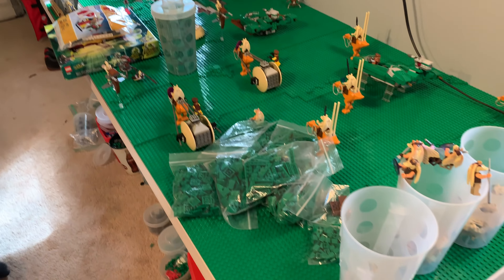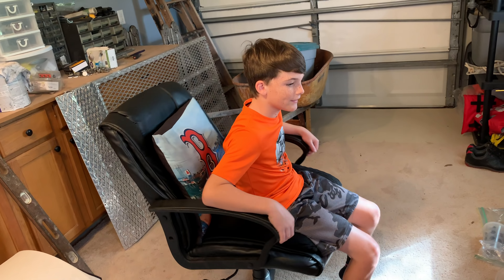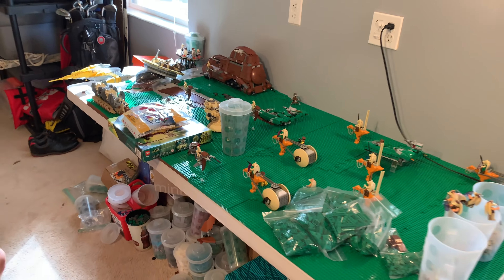We're about to keep working on the Naboo MOC here. Corey has given his early rating for building Naboo — he said nine out of ten because it's not finished yet. There you go.